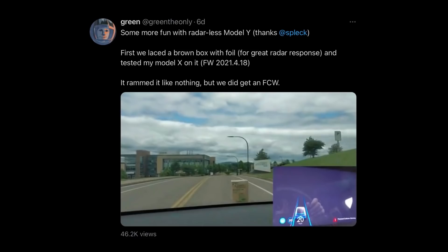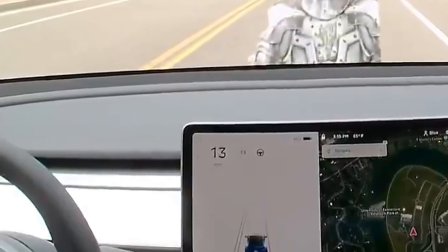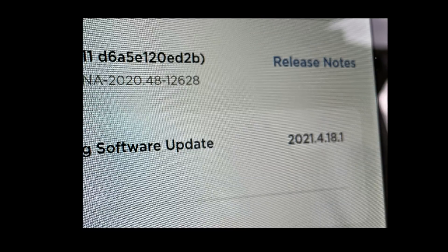Last week I did some testing with Green the Only. His Model X would activate forward collision warning, but on the Tesla Vision Model Y, we couldn't get any warnings whatsoever. After the testing, Tesla released a software update, 2021.4.18.1. With this update, I have experienced forward collision warning.